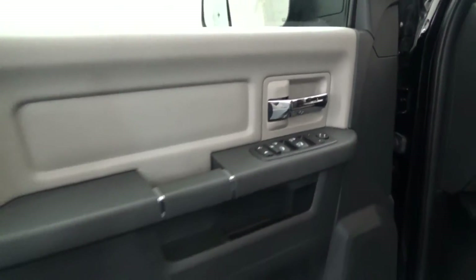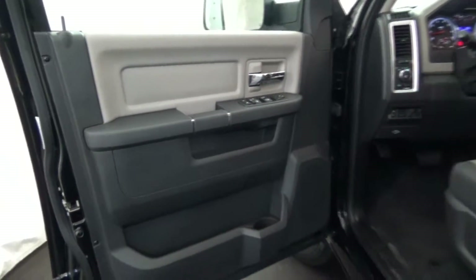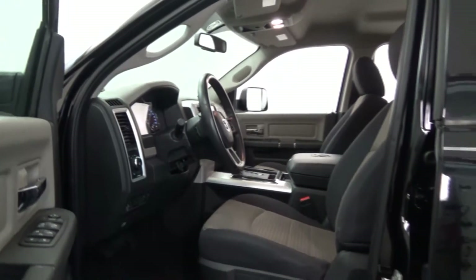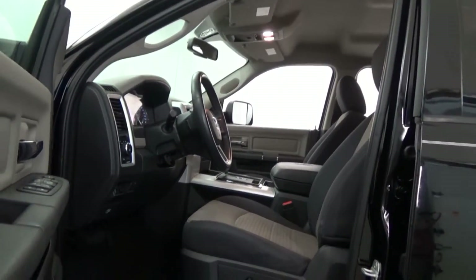Only 59,076 miles and presently covered under the balance of the manufacturer warranty. Presented in black over darkened medium slate grey stone interior.